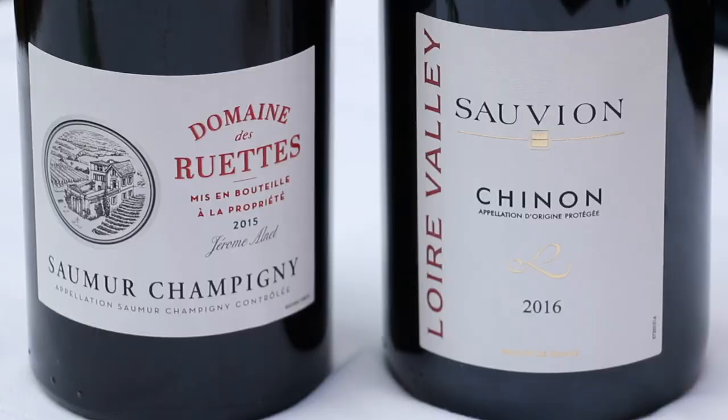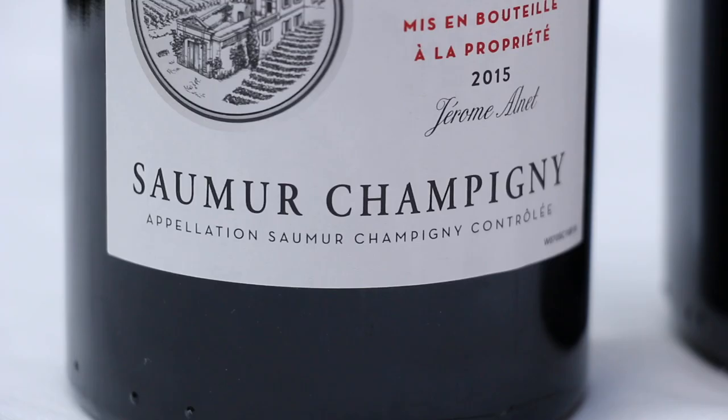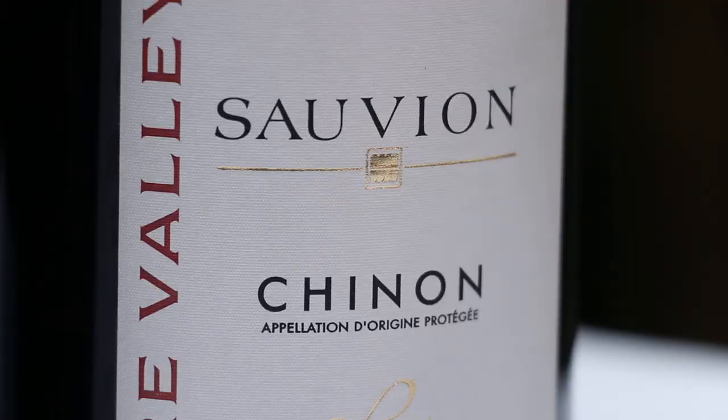Cabernet Franc and Cabernet Franc blends are pretty affordable — you can get a really good bottle for under $30. French wine labels can be difficult to understand because French wines are named after the place in which they're made. If you're looking for really fantastic French Cabernet Franc, look for Saumur-Champigny and Chinon.